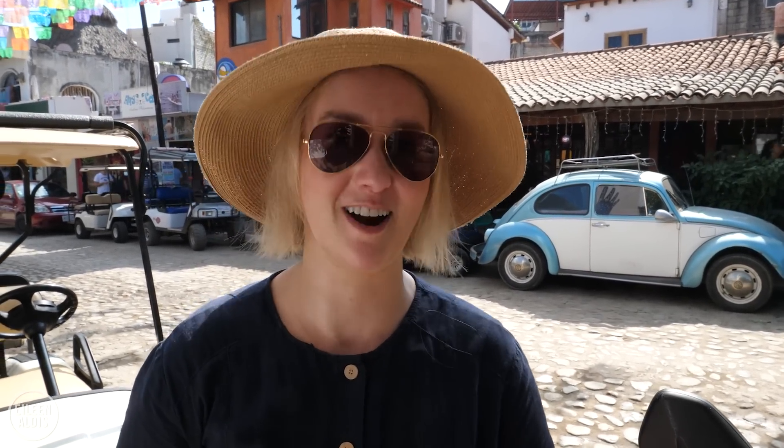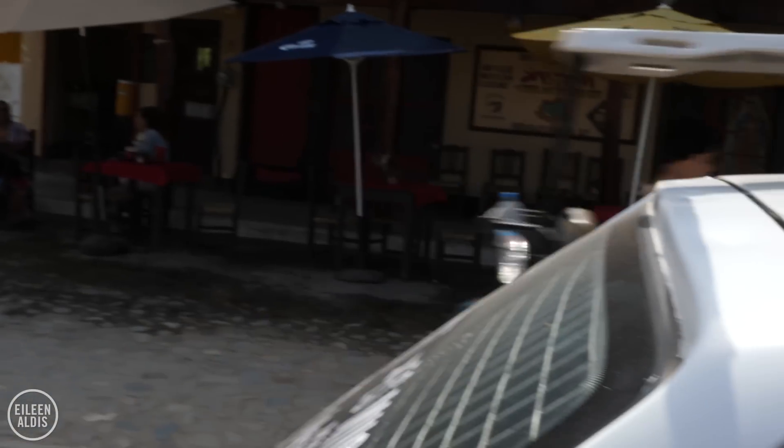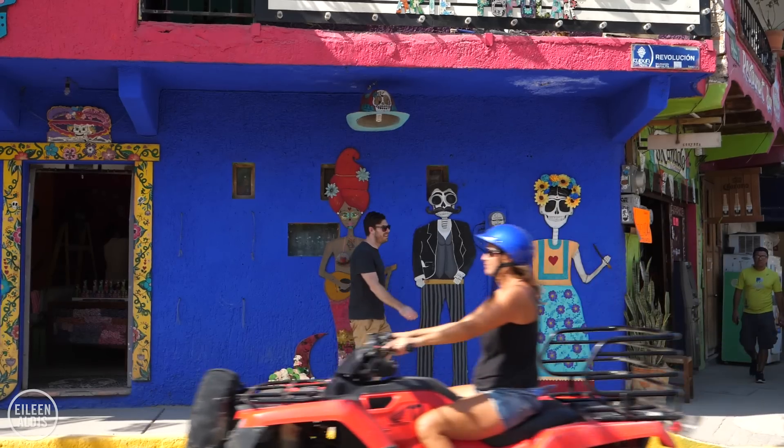One thing you'll notice when you're walking around Sayulita is that the main form of transportation seems to be the golf cart — sometimes some very blinged-out golf carts, I might add. You'll also see ATVs and people on motorbikes and scooters, and if you're really lucky, an old Volkswagen Bug.